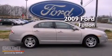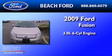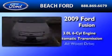This is a 2009 Ford Fusion. It has a 3.0-liter six-cylinder engine, an automatic transmission, and all-wheel drive.